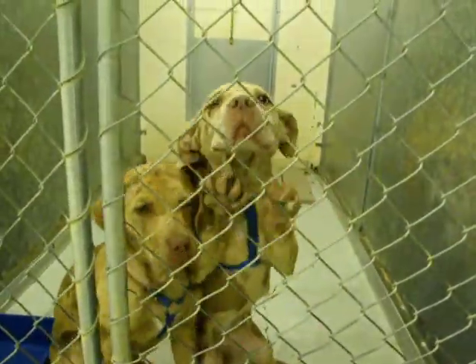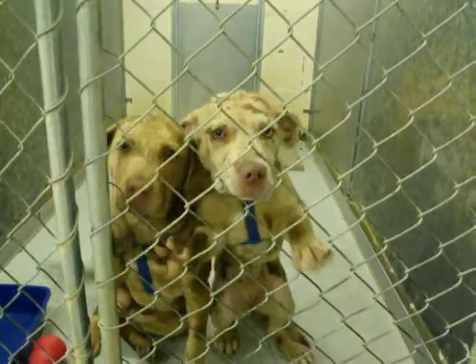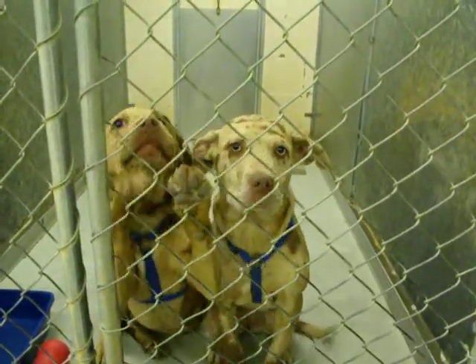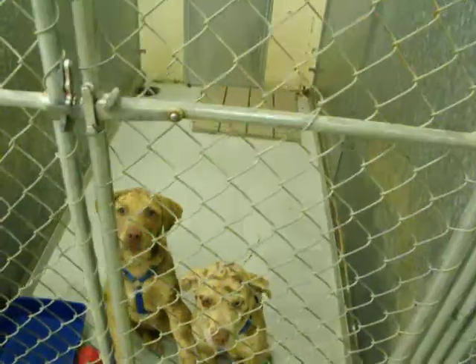We've got two little Catahoula puppies here. They look like they're both females, and they're in kennel number 10.